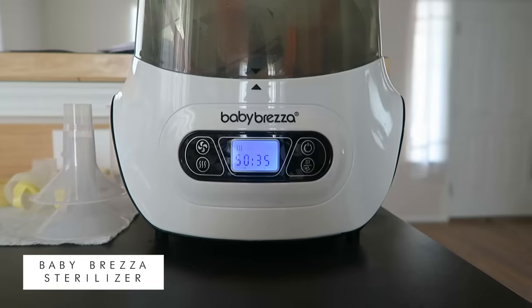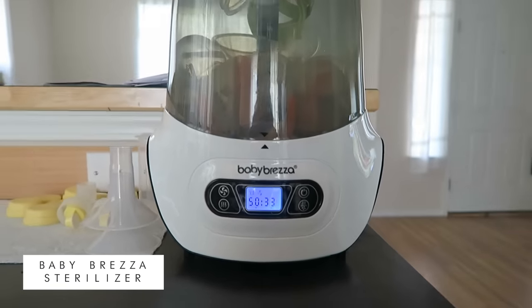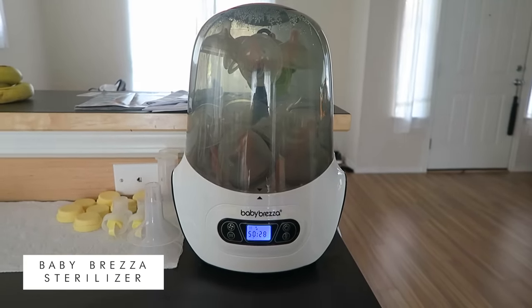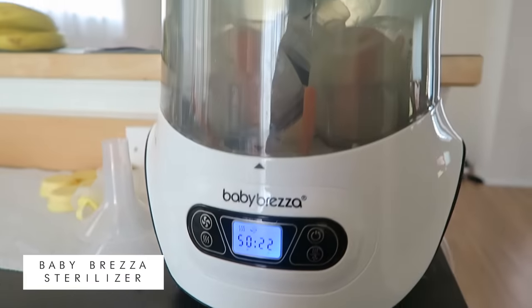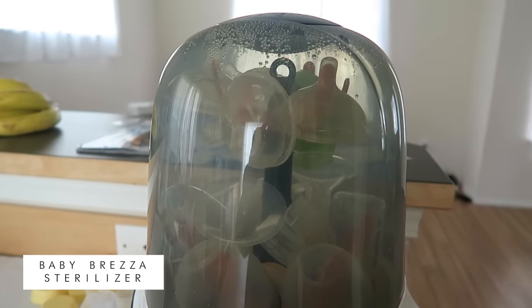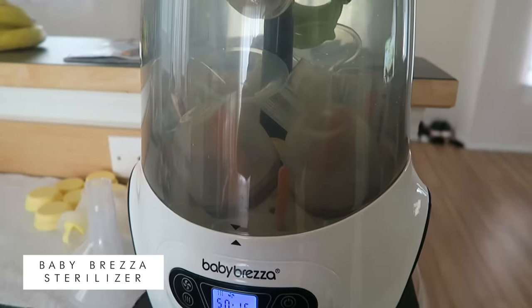I have the Baby Brezza sanitizer and it's really nice. I had the Munchkin one before, which works really well, but it doesn't dry your stuff — it just sanitizes and then you have to take it out and let it dry on its own. The Baby Brezza is more expensive, but not only does it sanitize your bottles, it also dries them. Definitely invest in a sanitizer if you're going that route with washing bottles and pump gear.